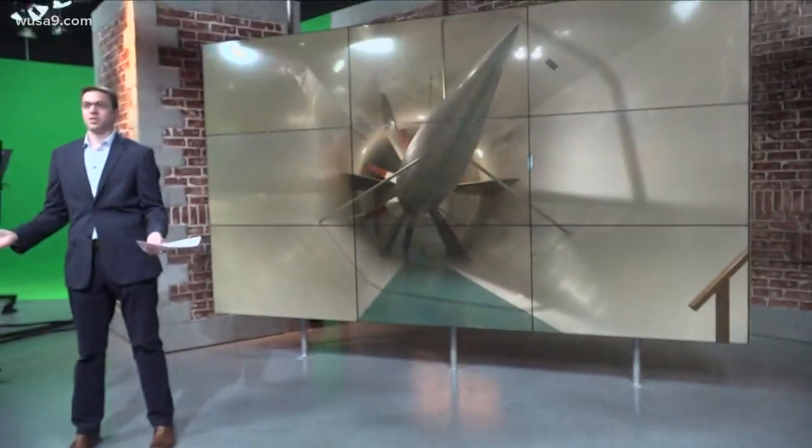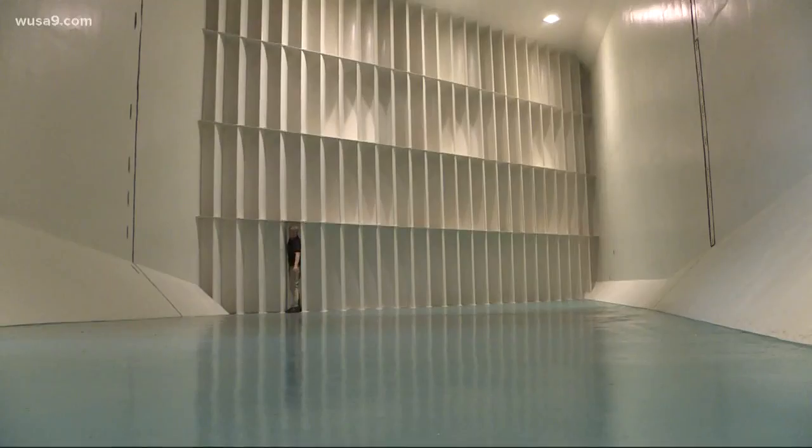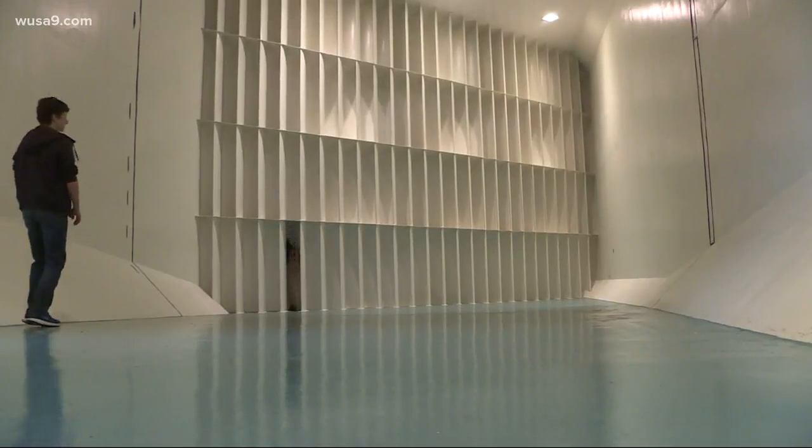Hey guys, I've covered a few hurricanes — at least what I thought were hurricanes at the time. Pretty heavy winds, but after this tunnel test, I'm not really sure that I've experienced anything like that. Take a look inside the Glenn L. Martin Wind Tunnel at the University of Maryland.